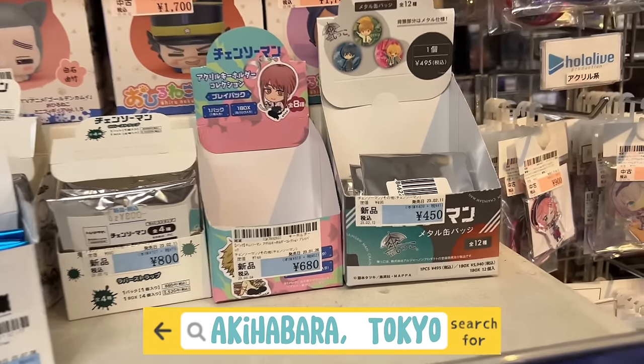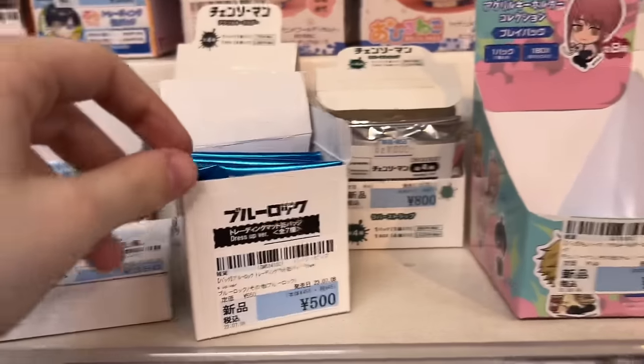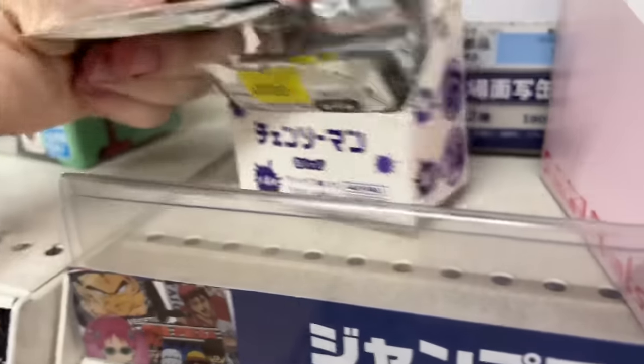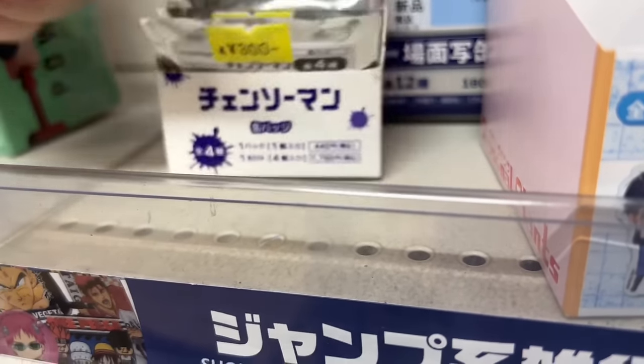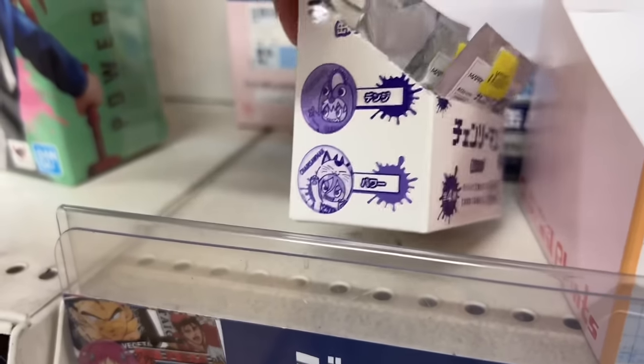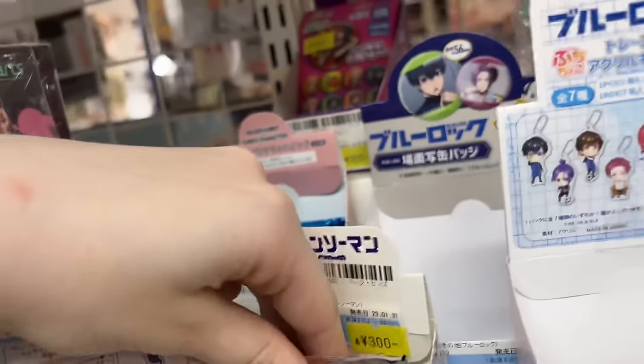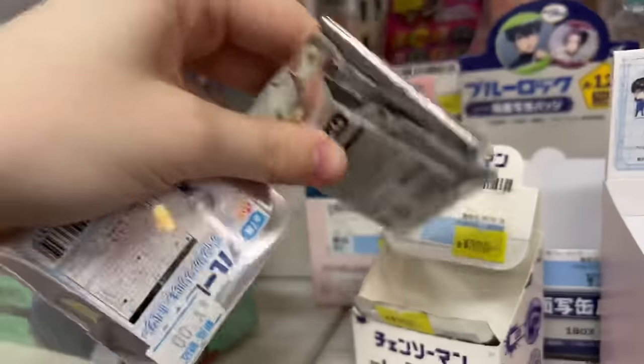The next stop is Surugaya in Akihabara. This is right next to Radio Kaikan, down the street from that, and they have a lot of secondhand anime goods but also some newer items. For Surugaya I would say it's kind of a hit or a miss in terms of prices — it's either a great deal or they're overpriced. I'm in the blind bag section as you guys can tell.